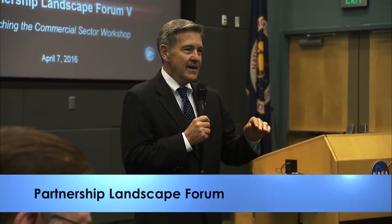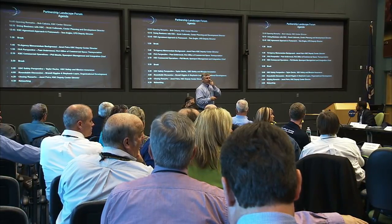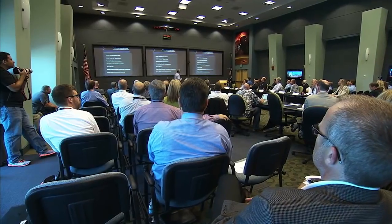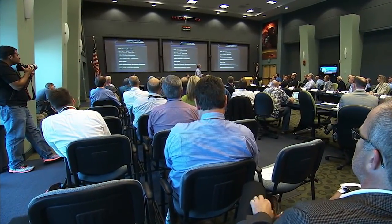Kennedy Space Center Director Bob Cabana welcomed current and prospective partners to the center April 7th for a partnership landscape forum and workshop. The workshop was hosted by the Center Planning and Development Directorate. The goal was to share information about how to do business with the center and ask participating companies for feedback on their experience.